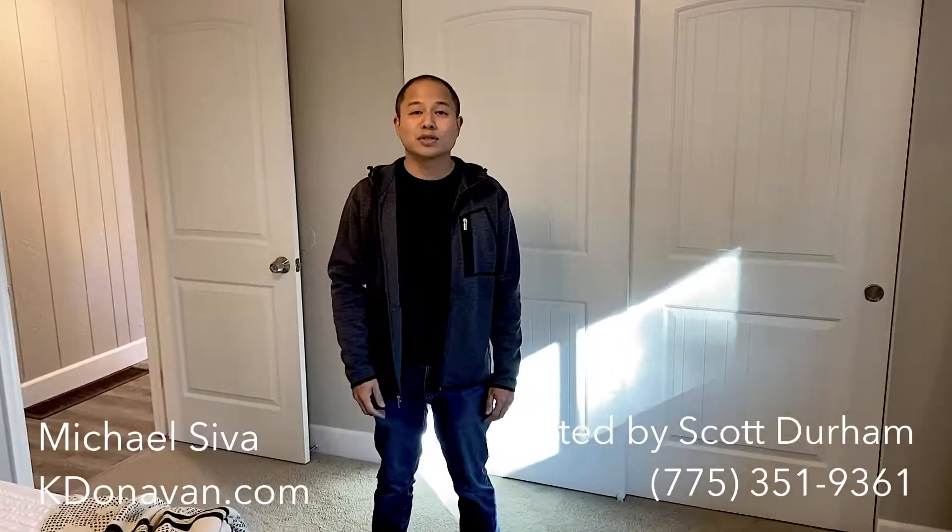If you're interested in this property, please contact Scott Durham with Ferrari Lund Real Estate. His number is 775-351-9361. My name is Michael, and if you have any questions about staging, we'd love to hear from you. I can be contacted at 775-412-1515. Thanks for tuning in.